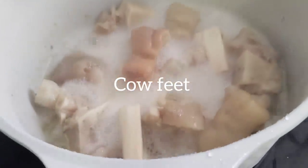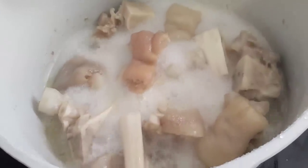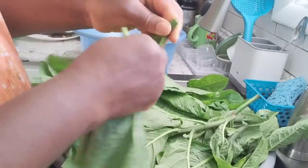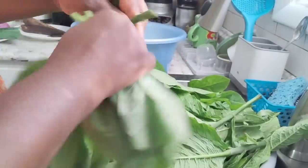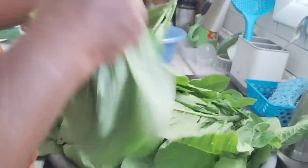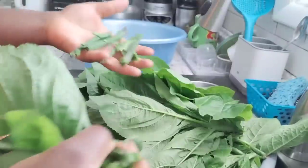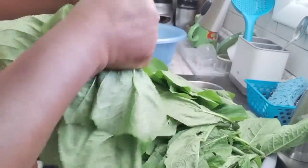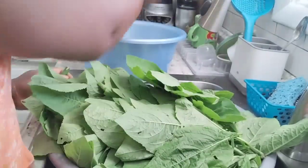I have cowfoot boiling already. I put it on the fire because it's very hard to cook, so I put it on early. Once it's almost ready, I'll add the turkey in there. Now let me start fixing my bitter leaf. This is how we fix bitter leaf — we take off the leaves; I only use the stems that are soft. We discard the tough stems, though you can replant them and they will regrow.